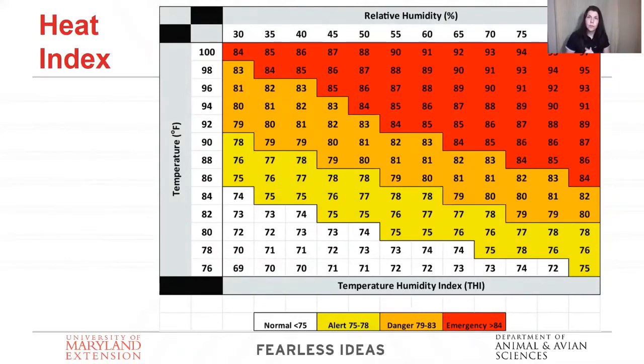One thing to worry about more here than other parts of the country is the heat index. You have really high humidity summers, and if you're calving later in the spring towards summer when temperatures and humidity are higher, you need to be aware of how that affects your cows. It can be very stressful to calve when it's really hot. If you have areas with shade or a bank barn with cinder block walls providing a cooler shaded area, that helps. On a particularly hot day, it's okay to bring them inside somewhere cooler. You really have to watch them in heat just as closely as you watch them in the cold.